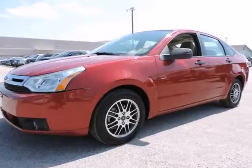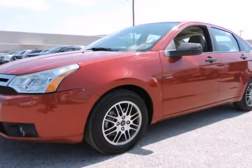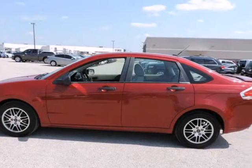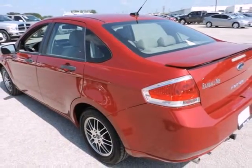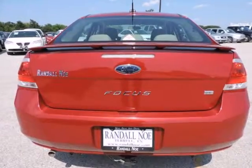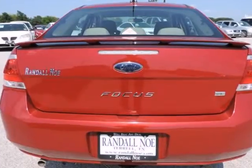SE Appearance Package, Deck with Spoiler and Fog Lamps, Focus SE, 4D Sedan, Duratec 2.0i4 Dual Overhead Cam, 4-Speed Automatic, Sangria Red Metallic, Medium Stone Cloth, Alloy Wheels, Cruise Control, Radio, AM FM Stereo with Single CD MP3 Capable.